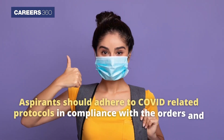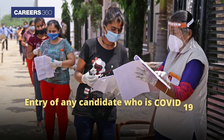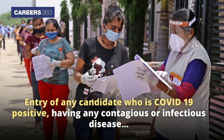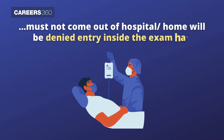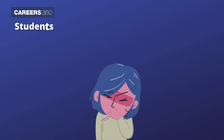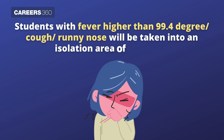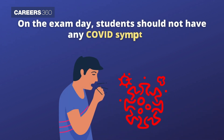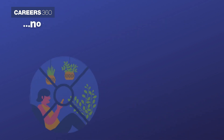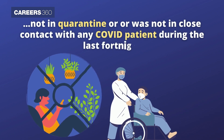Aspirants should adhere to COVID-related protocols in compliance with the orders and directives of the Government of India. Entry of any candidate who is COVID-19 positive or having any contagious or infectious disease and must not come out of hospital or home will be denied entry inside the exam hall. Students with fever higher than 99.4 degrees, cough, or runny nose will be taken into an isolation area of the exam. On the exam day, students should not have any COVID symptom, not be in quarantine, or have been in close contact with any COVID patient during the last fortnight.